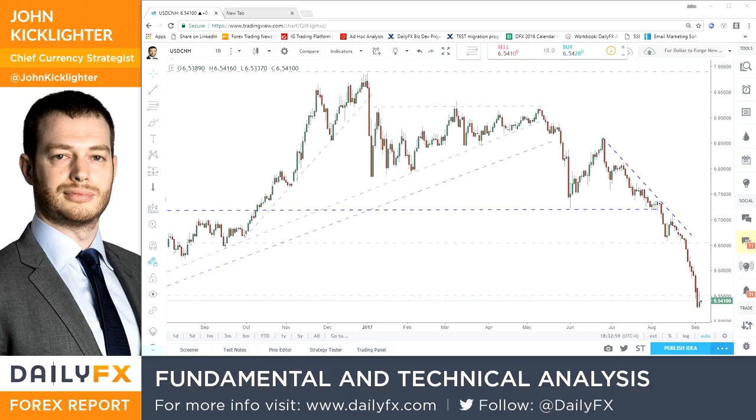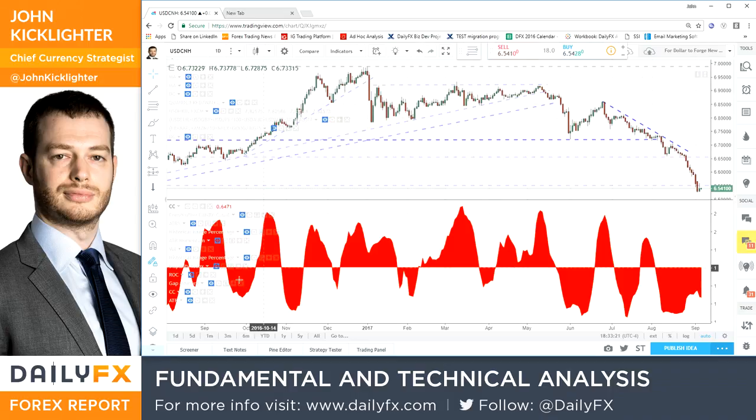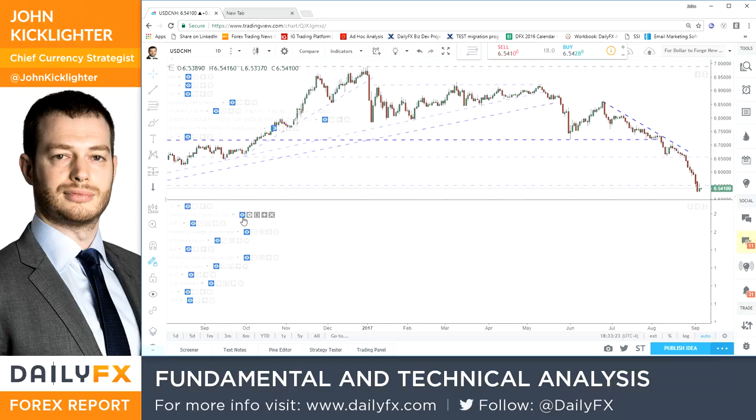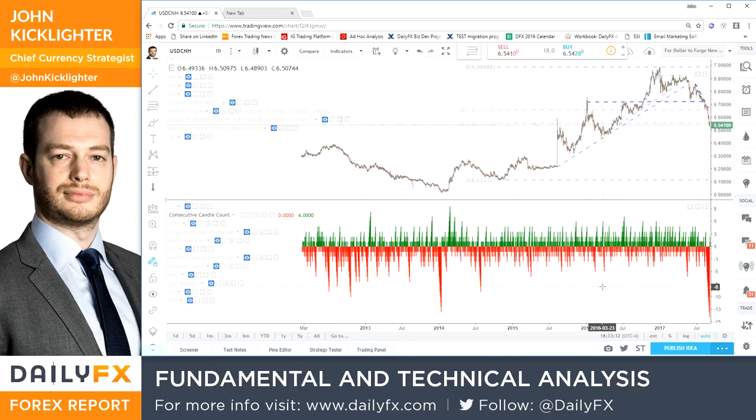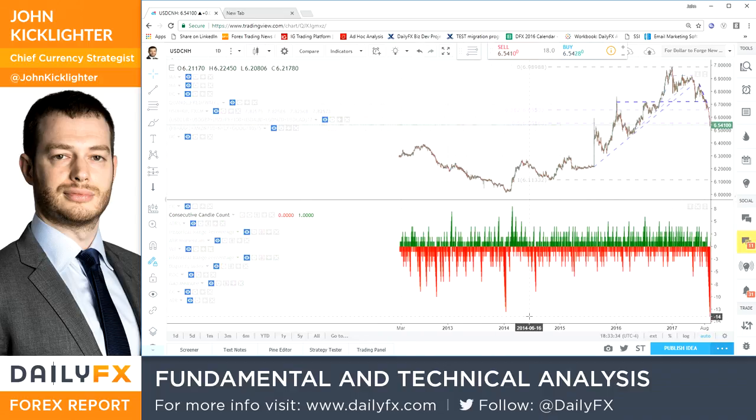This is the dollar offshore renminbi or Chinese yuan. We usually consider it the yuan, but there is a difference between CNH and CNY. This is the offshore version that is tradable. What we see here has been a precipitous acceleration to the downside for the Chinese yuan. What is remarkable is the momentum behind this move. If you see the consecutive bar count, until we had the rebound through this past session Tuesday, this was a consistent 14-day tumble for this exchange rate.